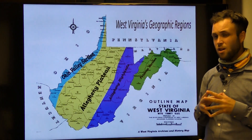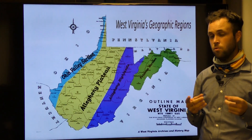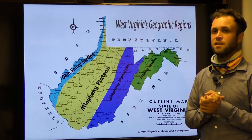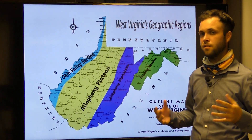Based on this map, can you identify which geographic region you live in? Now that we have that established, let's break down some of the characteristics of each region.